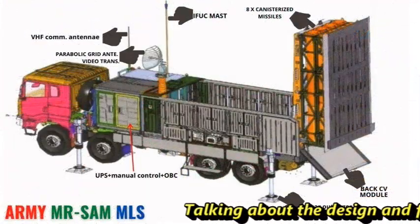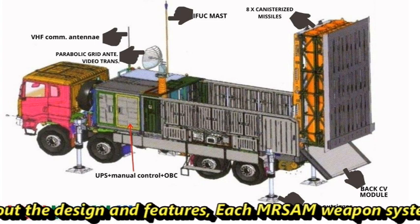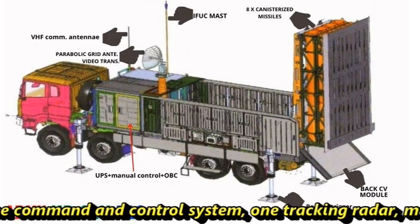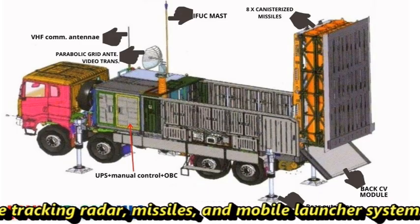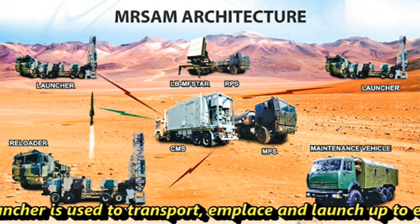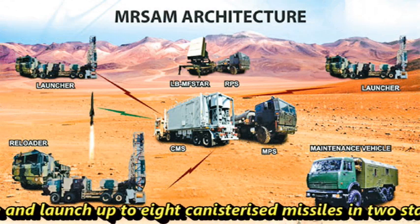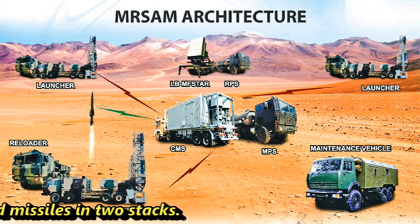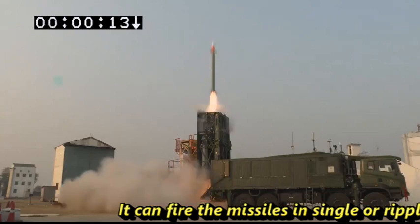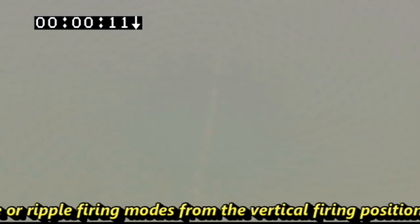Talking about the design and features, each MRSAM weapon system comprises one command and control system, one tracking radar, missiles and mobile launcher system. The mobile launcher is used to transport, emplace and launch up to eight canistered missiles in two stacks. It can fire the missiles in single or ripple firing modes from the vertical firing position.